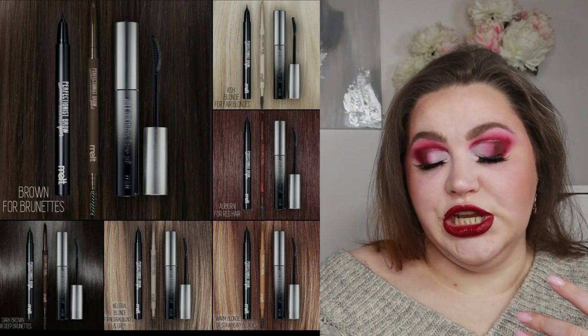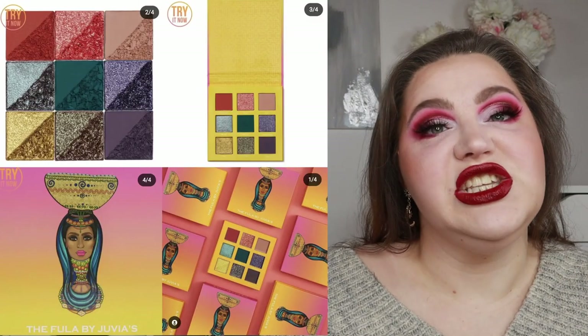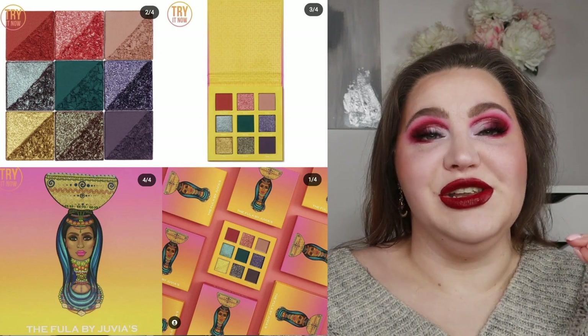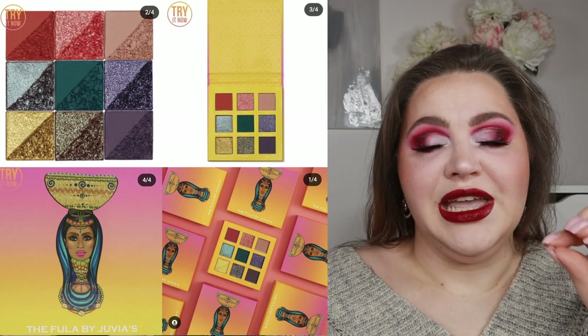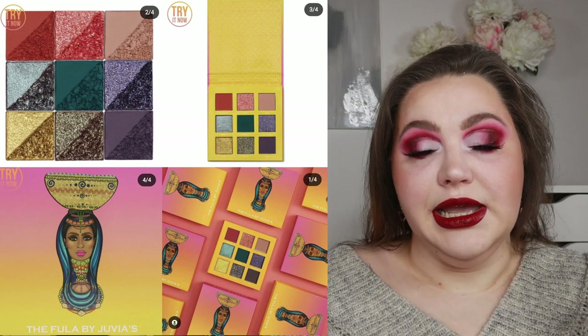Last week we talked about a Juvia's Place chocolate-themed collection, which looked amazing but was a skip for me. Now there's another new collection — the Fullo eyeshadow palette. It's a nine-pan palette with four mattes and five shimmers. It looks pretty, and honestly if I just looked at the color story without the palette itself, I would totally buy it — but the yellow backdrop of the palette packaging puts me off.